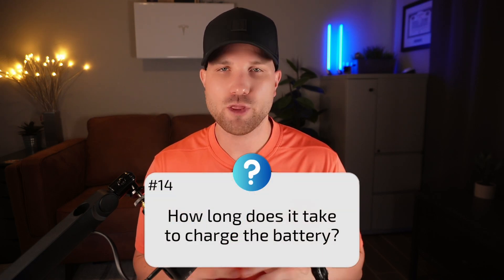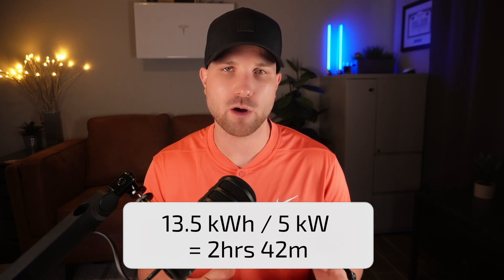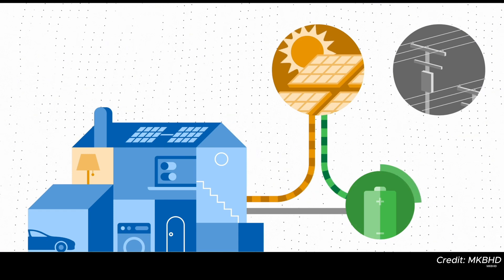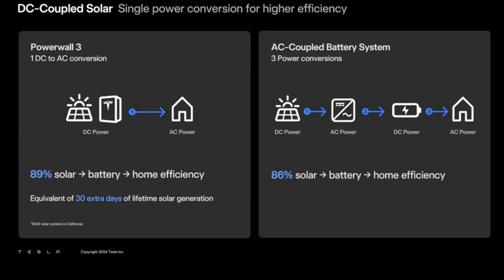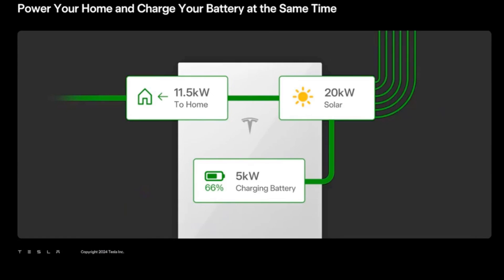Number fourteen: how long does it take to charge the battery? The Powerwall has a charge rate of five kilowatts, so to fully charge its 13.5 kWh capacity would take two hours and 42 minutes. Number fifteen: should I add more solar to help charge the Powerwall? I would consider adding two to four kilowatts of extra solar on a battery proposal to feed the batteries, especially if your solar offset is below your annual needs. With the Powerwall 3 being DC coupled, it's more efficient, has better round-trip efficiency, and can charge the battery while simultaneously powering the home — allowing up to 16.5 kilowatts under ideal conditions.